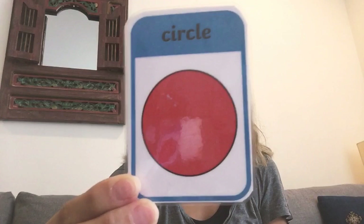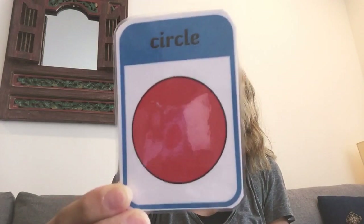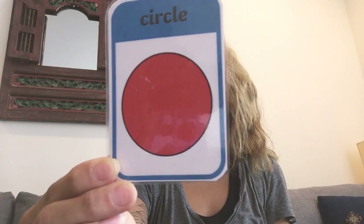Can you give me your best circle pose? Great! And I know I don't have it, but can you give me the best star shape? Yay! Good job! Well, that's it for today and I'll see you tomorrow! Bye!